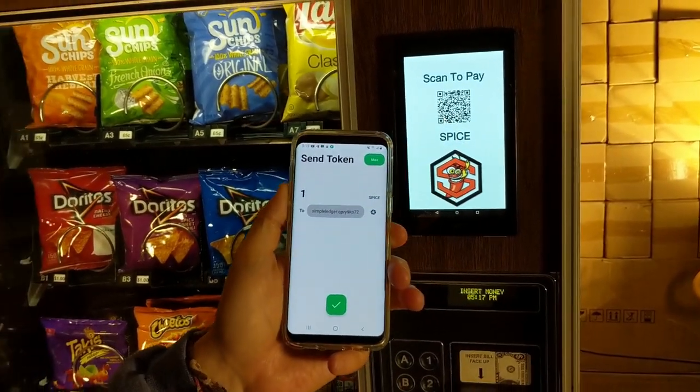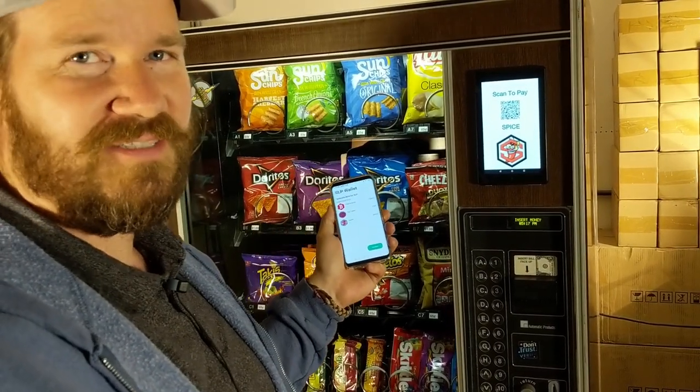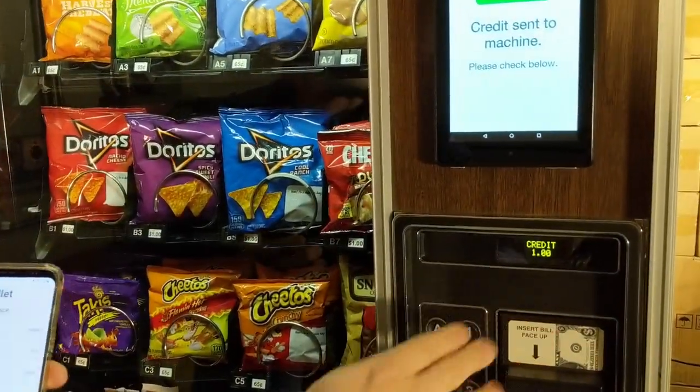I'm going to send it — and there it goes. It's being validated on the blockchain to make sure that's a legitimate Spice token. It worked! We've got a payment received and some credit here.